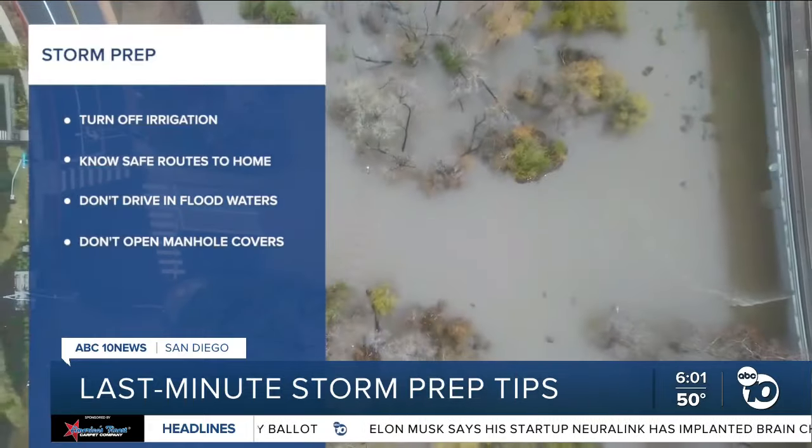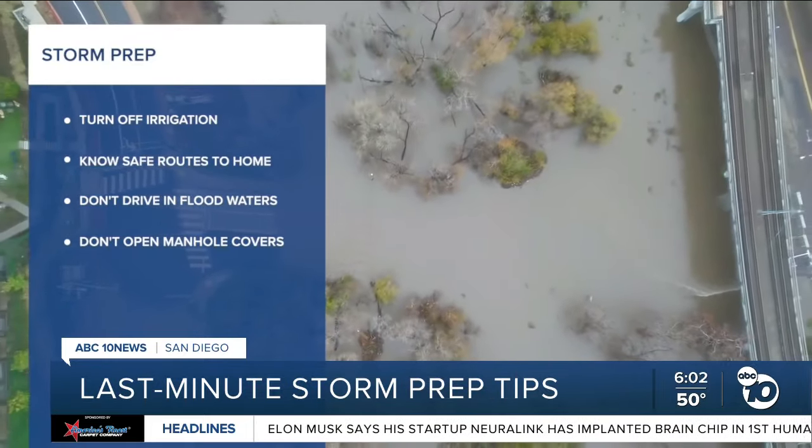Know your safe routes to and from your home, slow down when driving, and don't drive through flood water. These are just some helpful tips from the city.